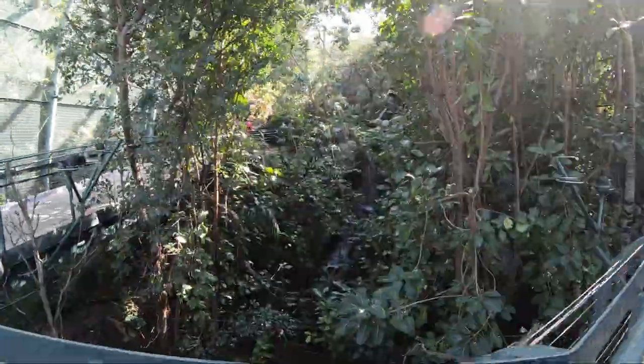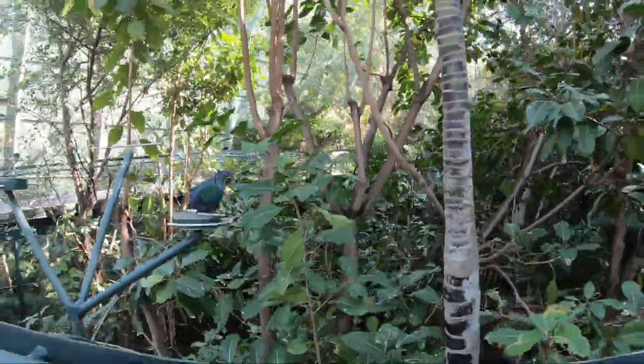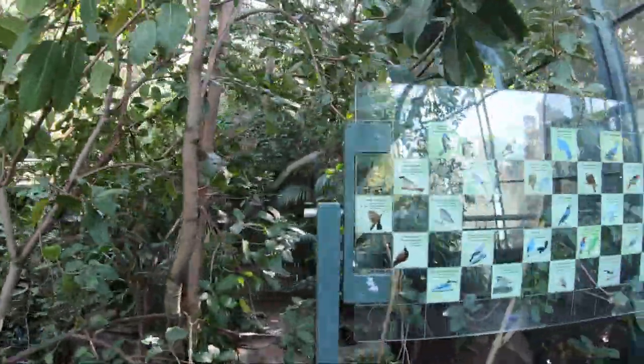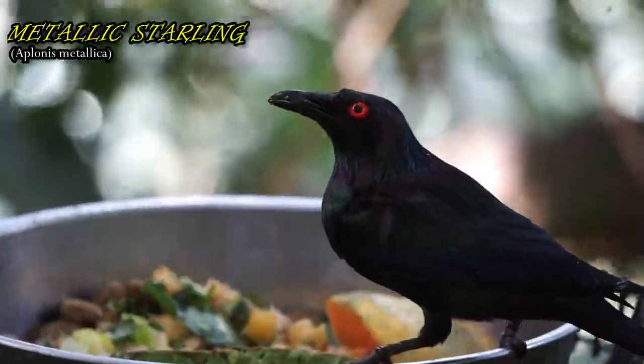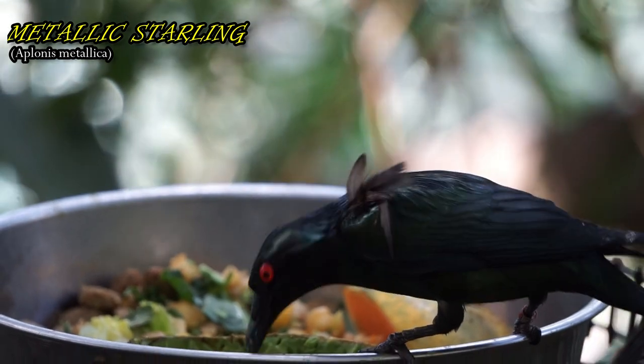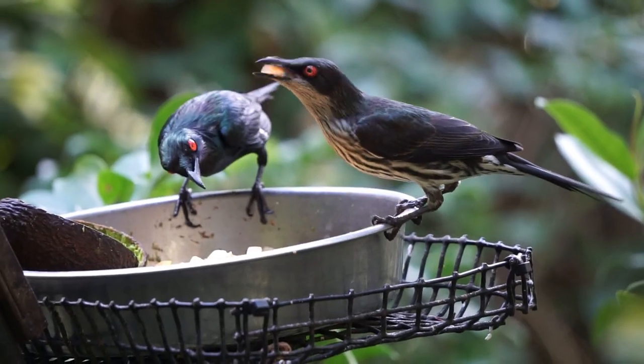Typically, the birds are not aggressive towards each other. Metallic starlings have a very high-pitched song when communicating, and are also known to mimic the sounds of other neighboring birds.